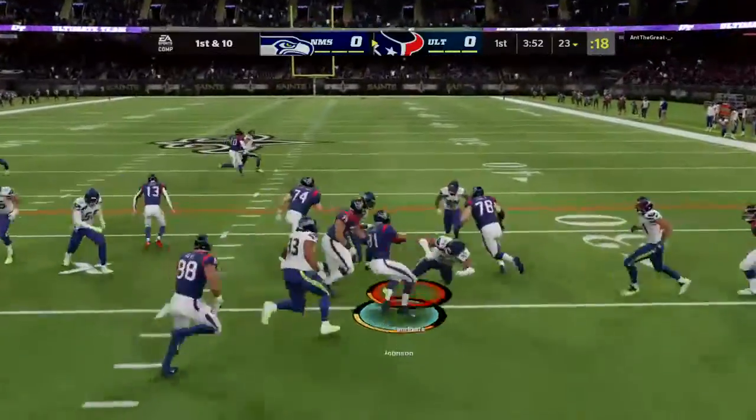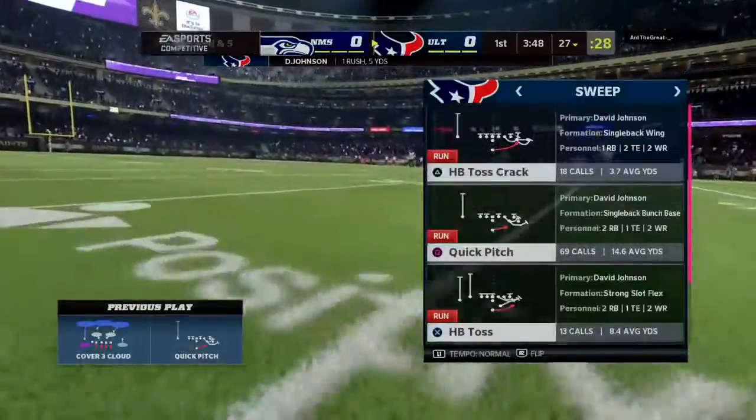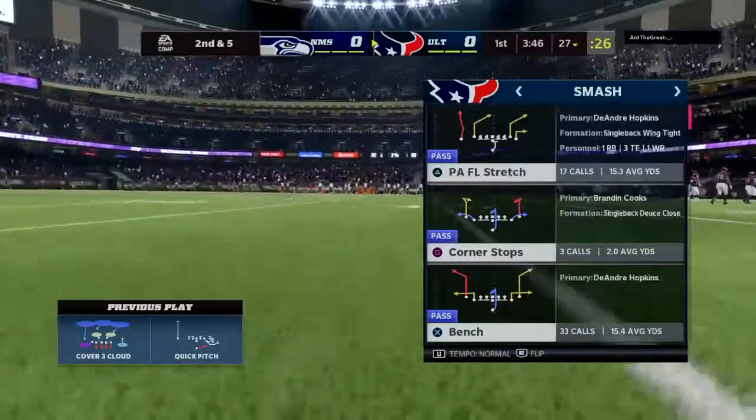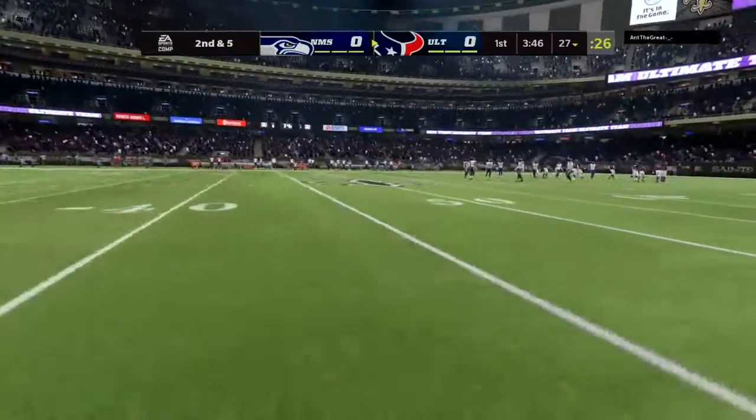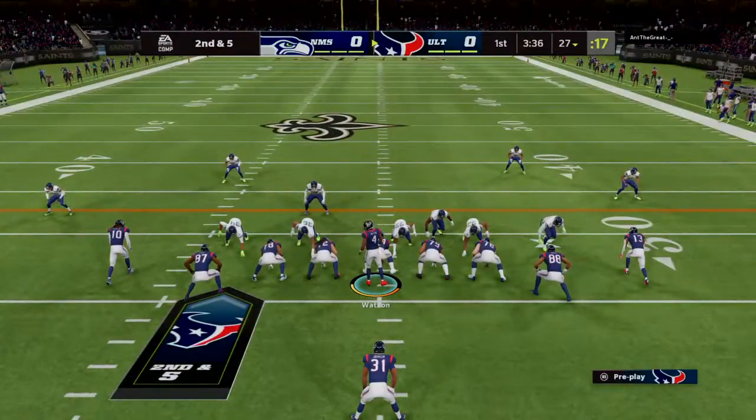The first carry now, this is Johnson. Five yards on the game's first play, second down. Brandon, I know we're in the early going here, but those kind of runs, they're going to open up a world of opportunities for this offense going forward.